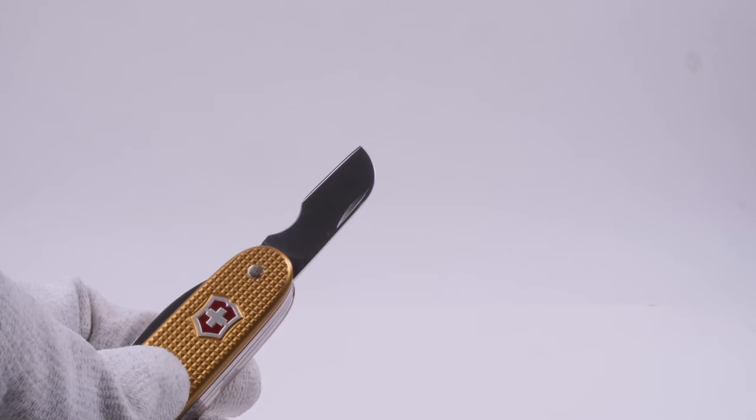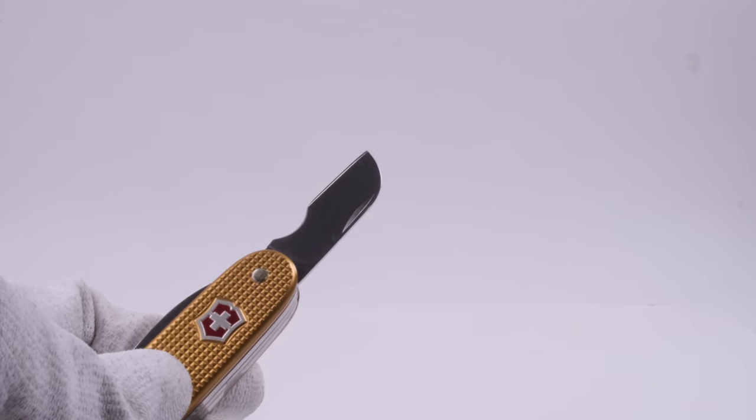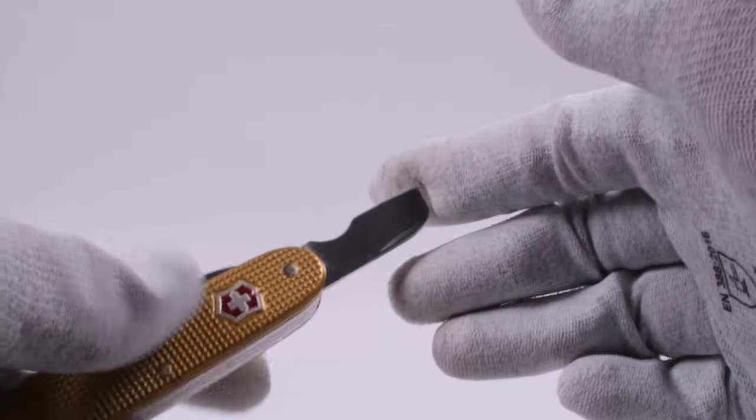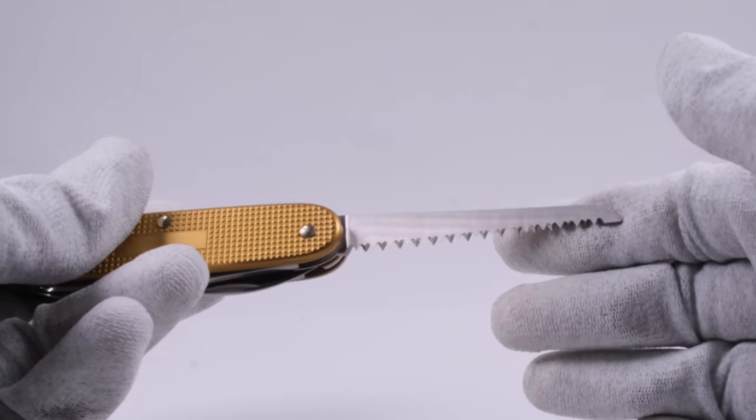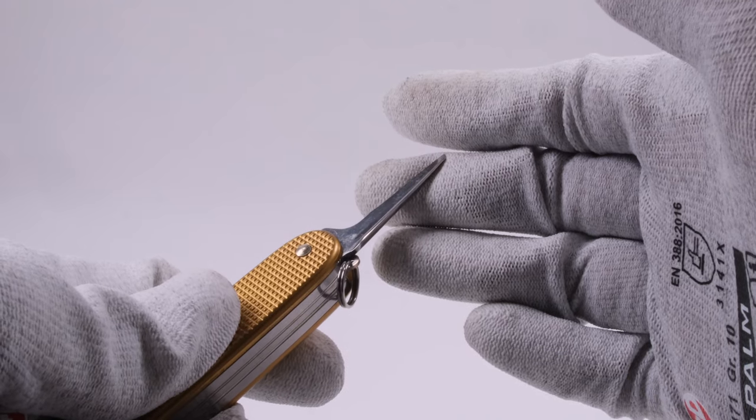As you would expect from this knife, you also find the electrician's blade. This Carver also has a wood saw and a reamer, and it comes with a keyring.